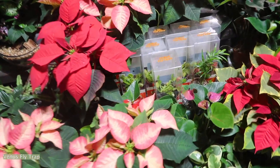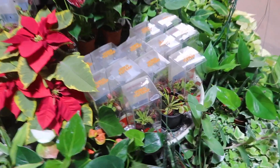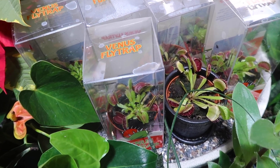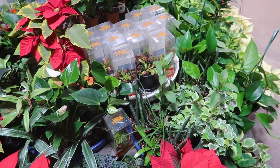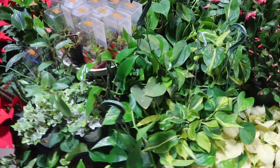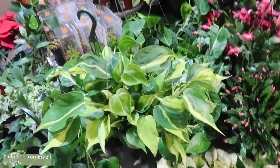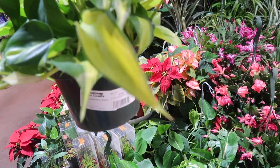And some Venus fly traps — the insides are so red, oh my gosh. There's some pothos here, philodendrons. These are Brazils — this is $19.99.